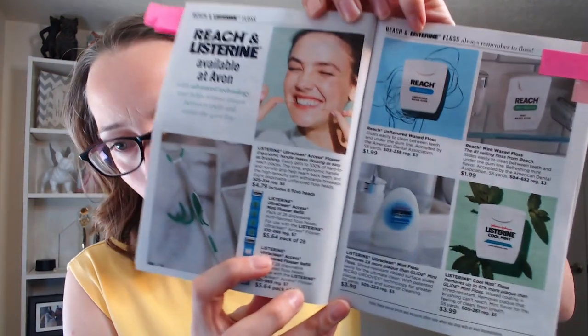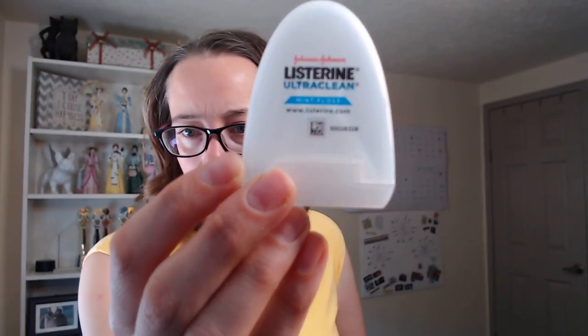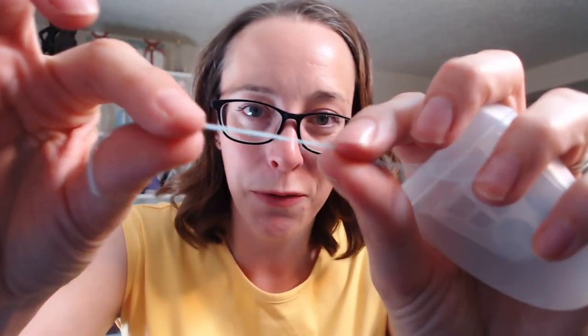Have you tried our floss yet? I'm a water flosser user, but my new dentist advised me to also use regular floss. Right when Avon came out with new floss, I picked up this Listerine Ultra Clean Mint Floss — the glide floss. It's flat floss so it doesn't hurt when I use it, and I've used it every single day since I got it. My teeth feel clean and I'm just proud of myself for flossing every single day.